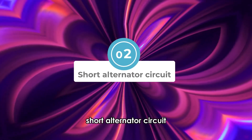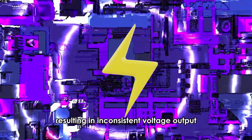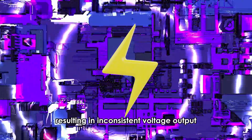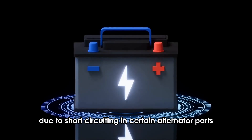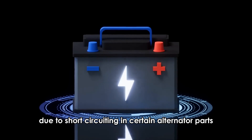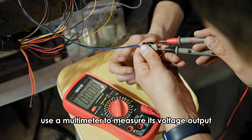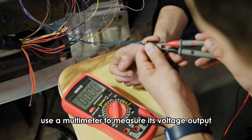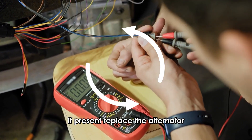Short alternator circuit — short circuits interrupt the normal flow of electric current, resulting in inconsistent voltage output. This may damage your car's computer systems, and the battery may overcharge due to short circuiting in certain alternator parts. To fix this issue, inspect the alternator for any visual signs of damage, use a multimeter to measure its voltage output, and confirm if a short circuit is present. If present, replace the alternator.